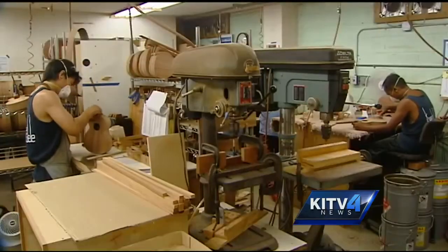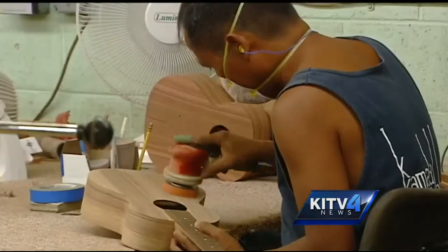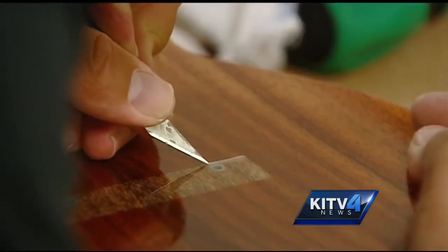Some of those ukuleles at Kapilani Park today were made by a long-time Hawaii business. KITV4's Paul Drews takes a tour of the Kamaka Ukulele Factory. Every day, employees of the Kamaka factory shape, sand and meticulously craft more than a dozen ukuleles.